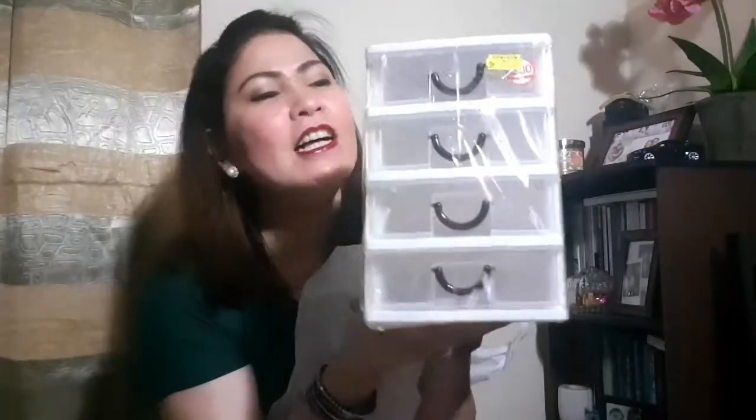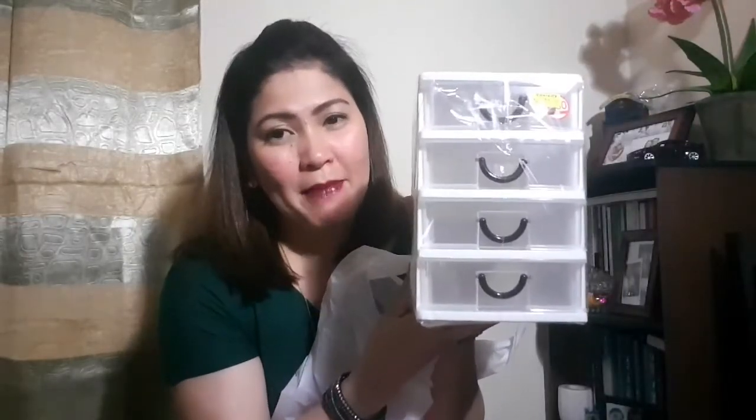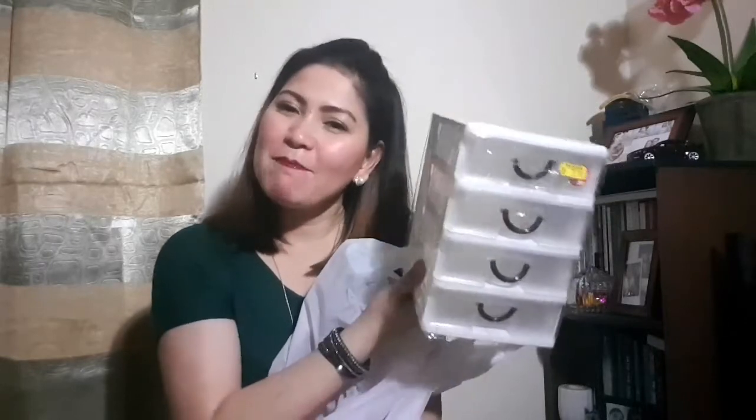So I got this one — it's a small organizer, a drawer case with 4 drawers. I can use it to organize my makeup, like lipstick, mascara, brushes, and small brushes. I think nowadays I need a little bit of organization in my life, and I hope this will help me organize my makeup.